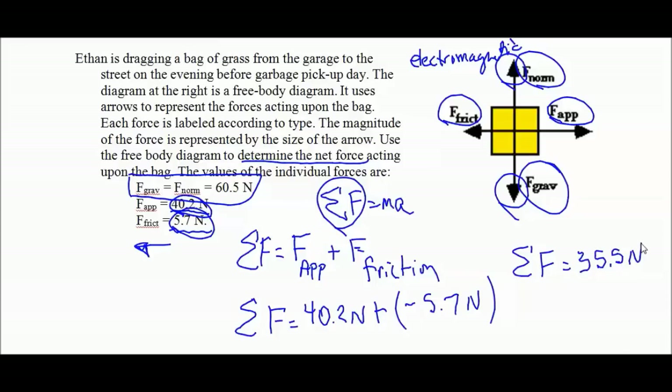It is a positive value, so the net force is going to be moving in that direction, causing the motion and acceleration to be in that direction. That's problem number one.